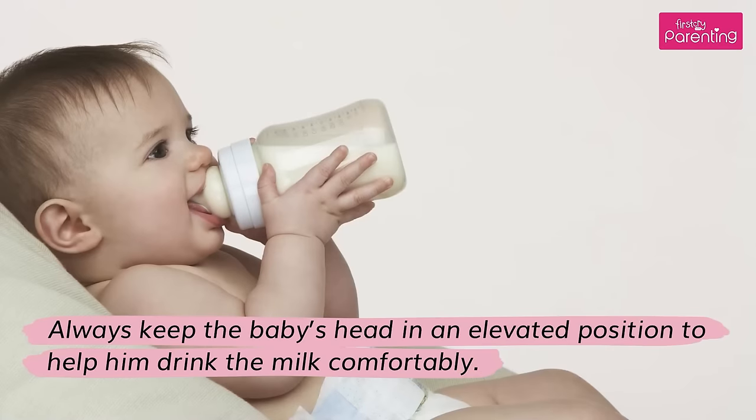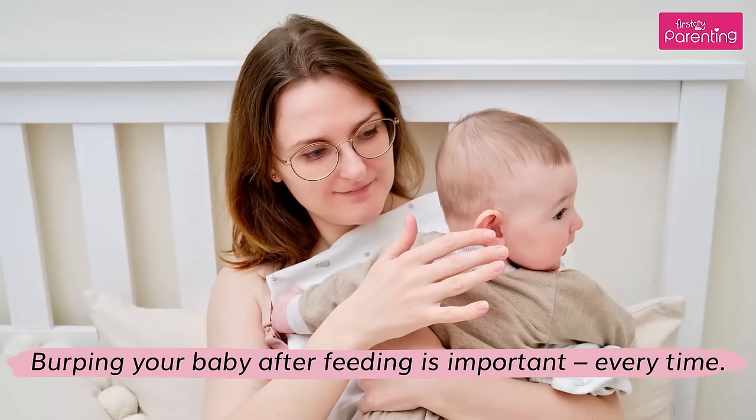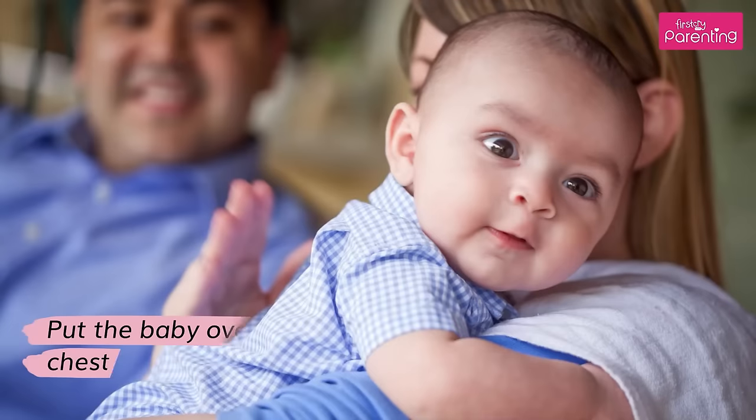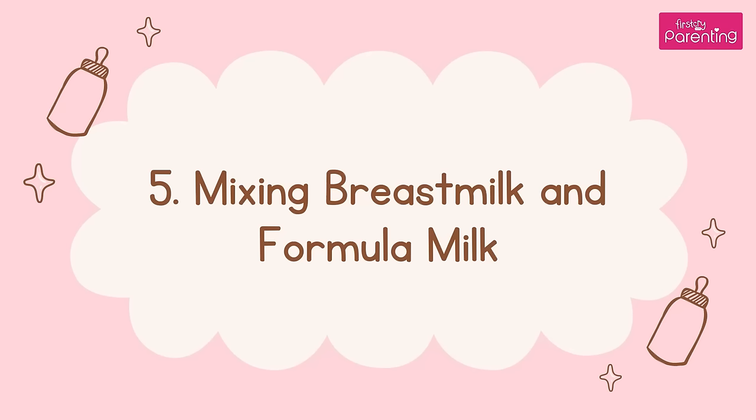Always keep the baby's head in an elevated position to help him drink the milk comfortably. Mistake 5: Not Burping the Baby After Bottle Feeding. Burping your baby after feeding is important, every time. Put the baby over the shoulder, hold him close to your chest, and rub or pat his back gently.